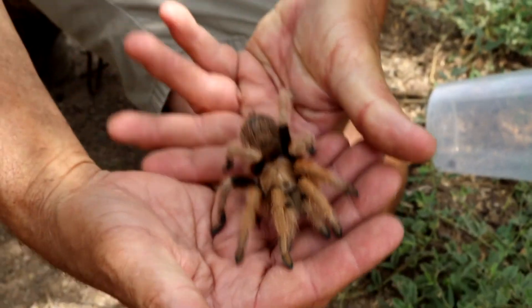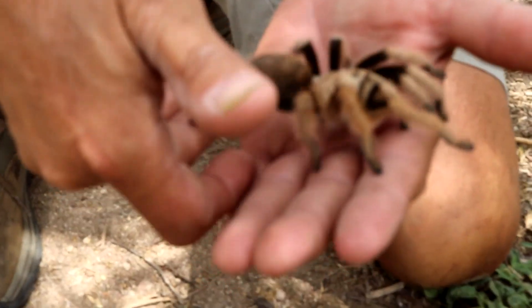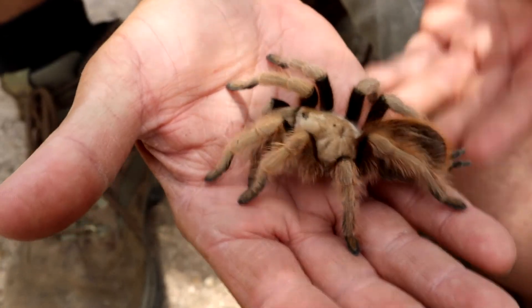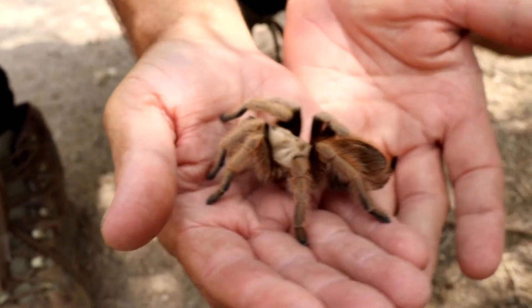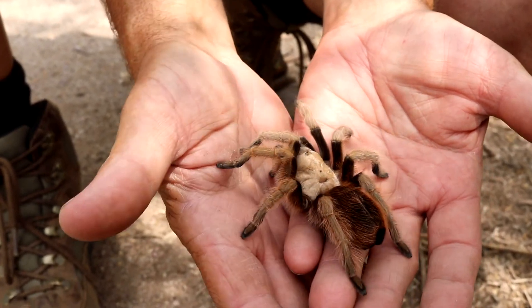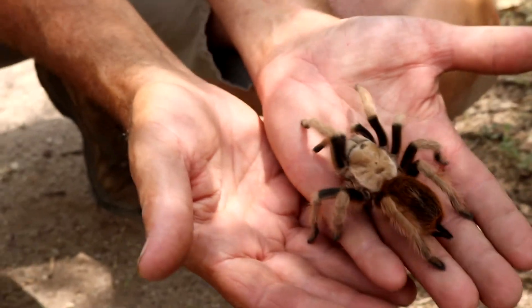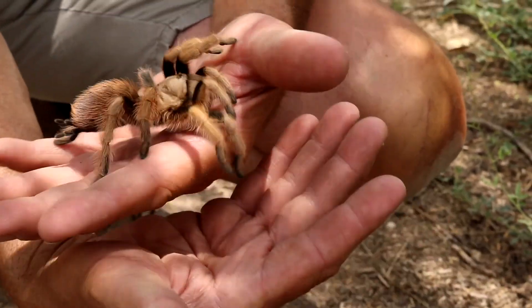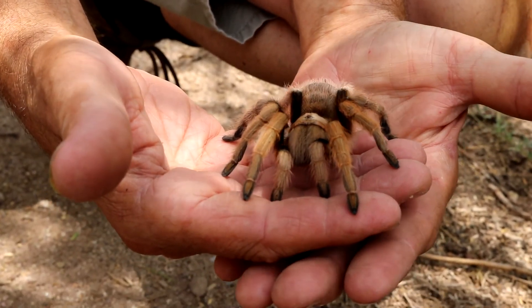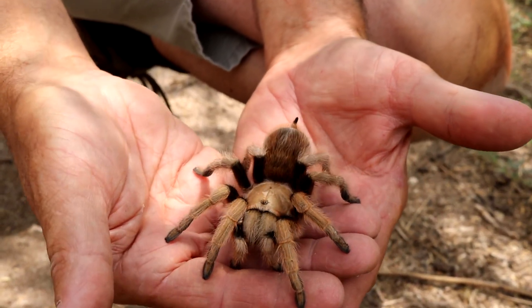We'll let her walk around a little and give you another good look. We're going to need a name for this spider — I want everybody to help pick one out! She even has a little bit of pink on her pedipalps, which is really classic — leave it to a girl spider to have a little pink going on.